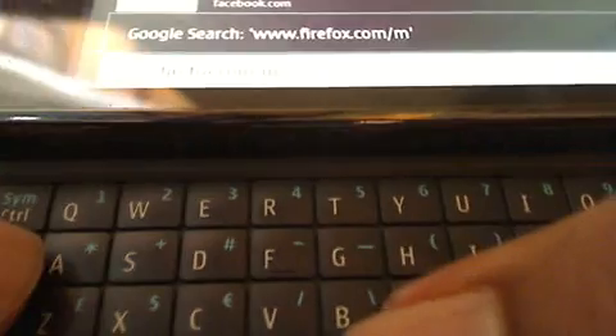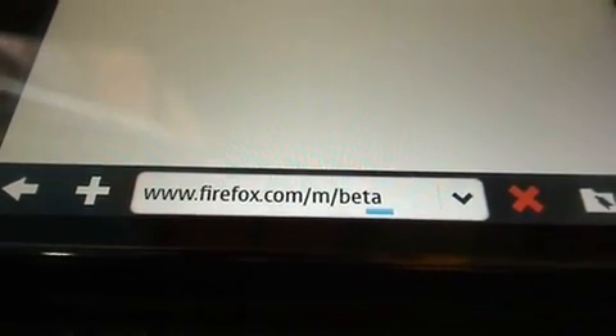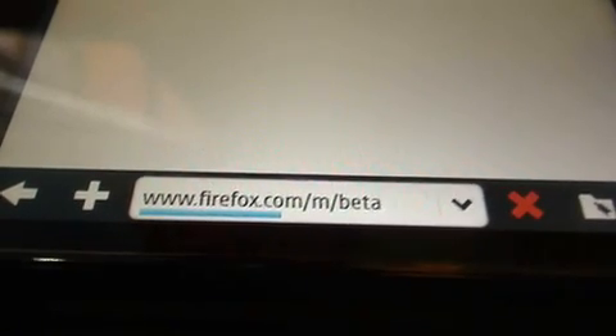We'll quickly go to the Firefox download site, which is firefox.com/m/beta. Loading the site now.